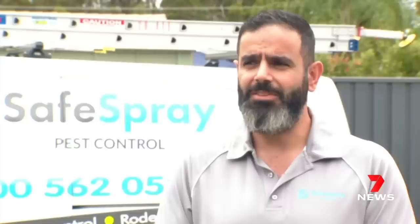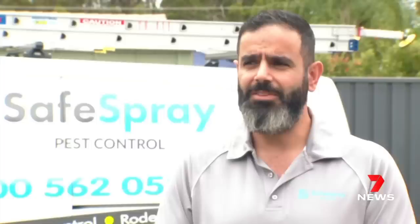Being proactive and looking out for warning signs is essential: paint peeling off, skirtings buckling, floors buckling, doors not shutting properly. Get them checked. Don't get complacent.